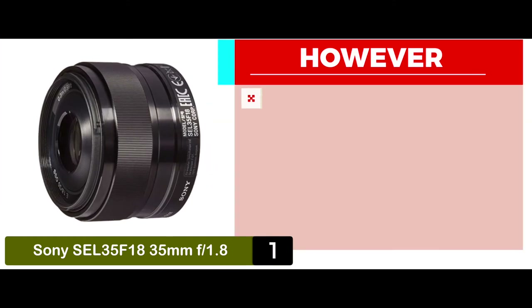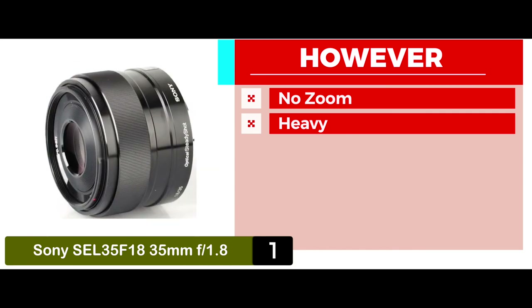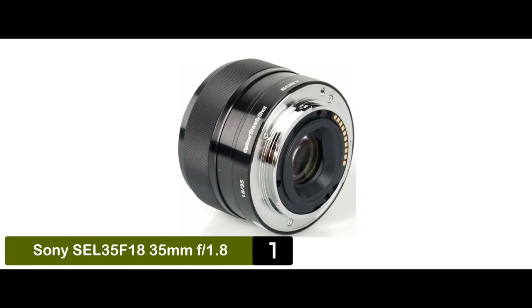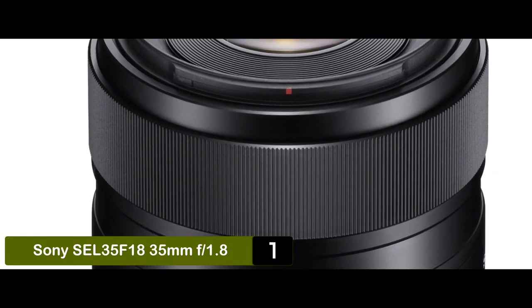However, the lens is not zoomable. It's more expensive than some other models. And it's slightly heavier than some other models, thus hinders portability. The bottom line is, it's made to be lightweight and compact. It's silent and smooth and has high speed focusing. And it has impressive sharpness and contrast.